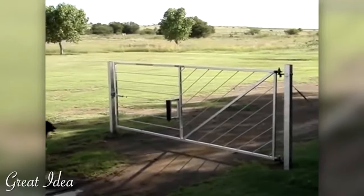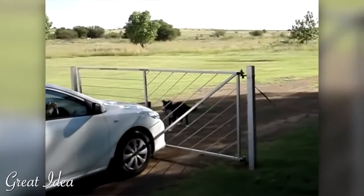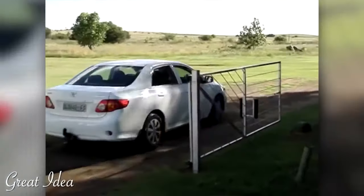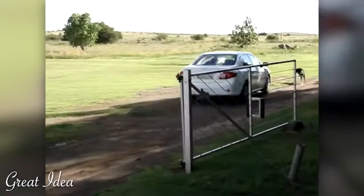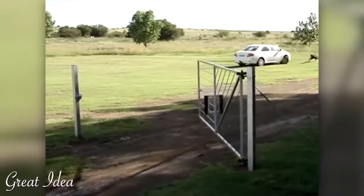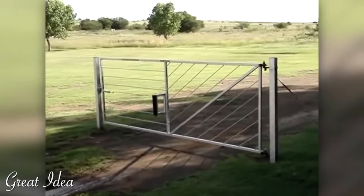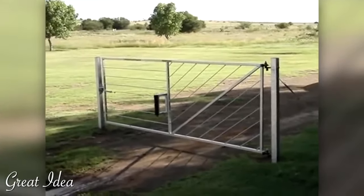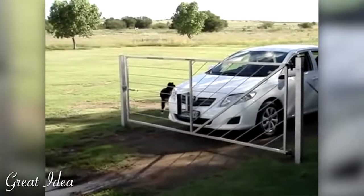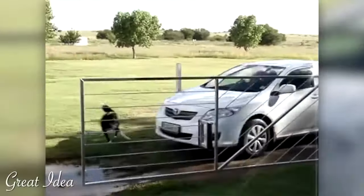The nudge gate, or bump gate — whatever you want to call it. I like the idea of this; the concept is great for a farm. Once again, no good in front of your house because anyone can drive through. The only concern I have with this gate is that once you drive through, you kind of have to keep going, because you don't want that gate slamming on the side of your car as it closes.